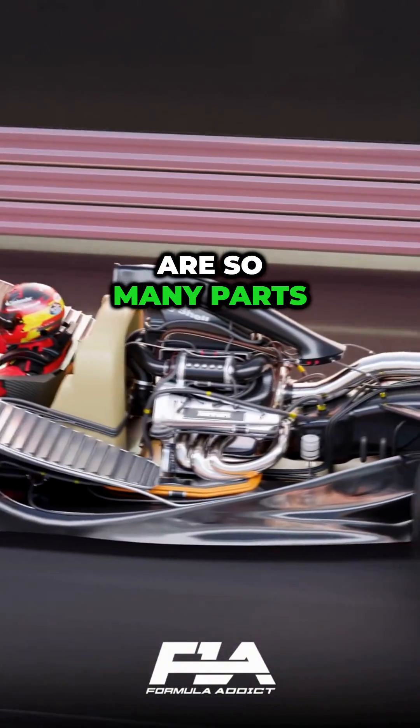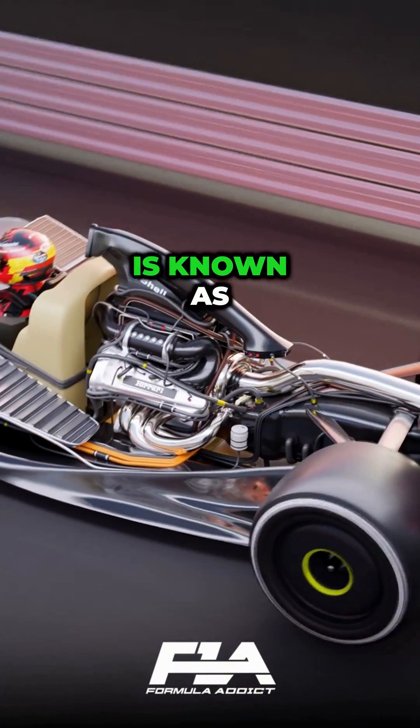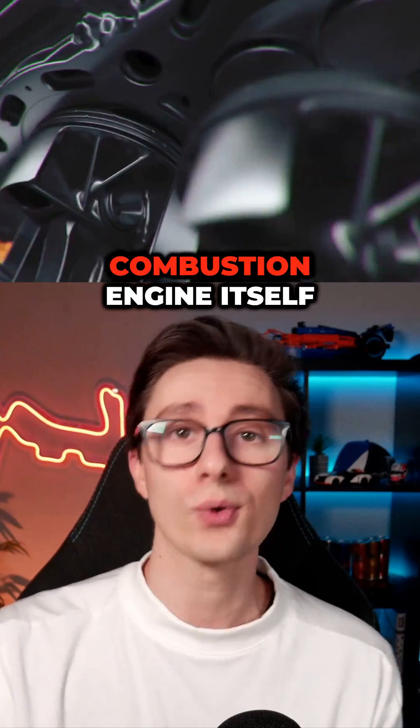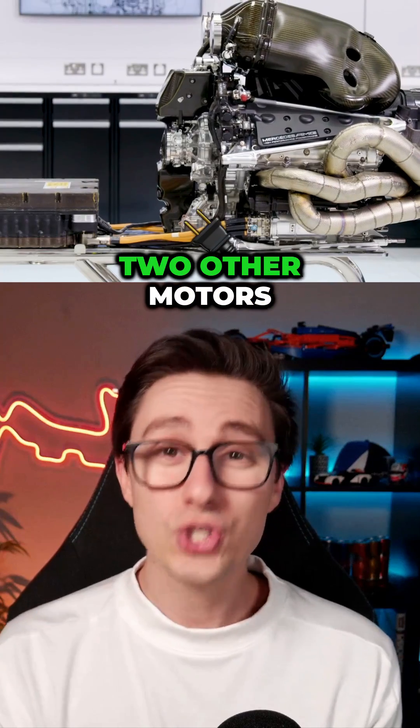The reason there are so many parts is because a modern Formula One engine is known as a hybrid engine. The most significant part is still the internal combustion engine itself, but there are two other motors.